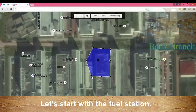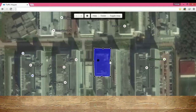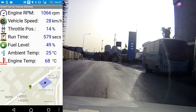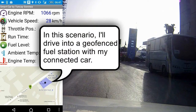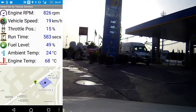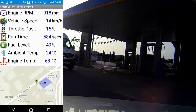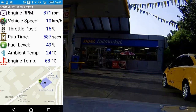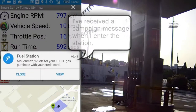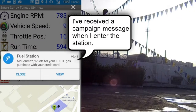Let's start with the fuel station. In this scenario, I'll drive into a geofenced fuel station with my connected car. I have received a campaign message when I enter the station.